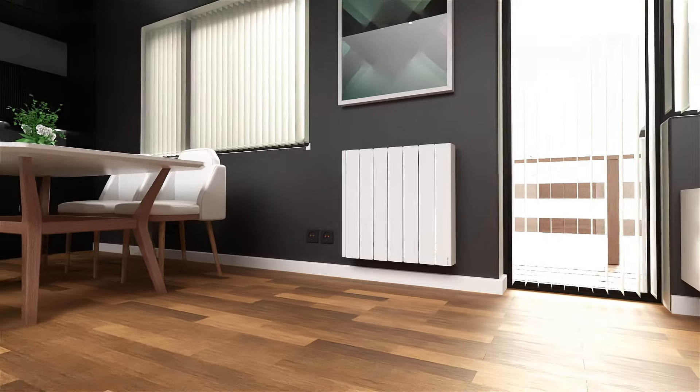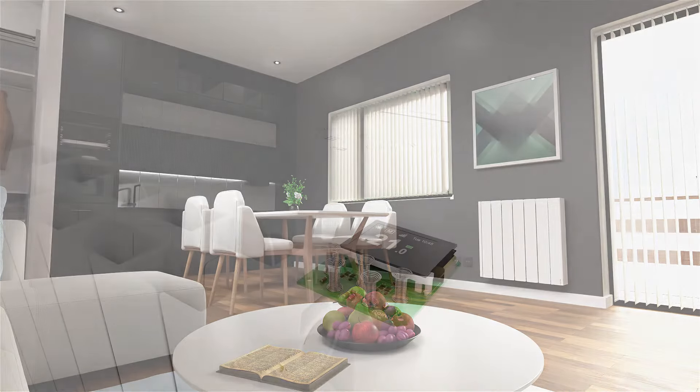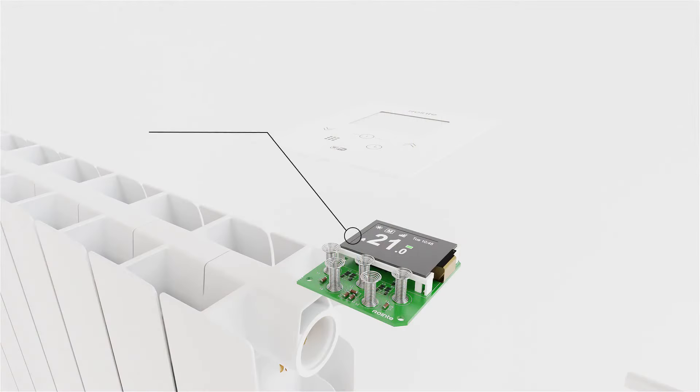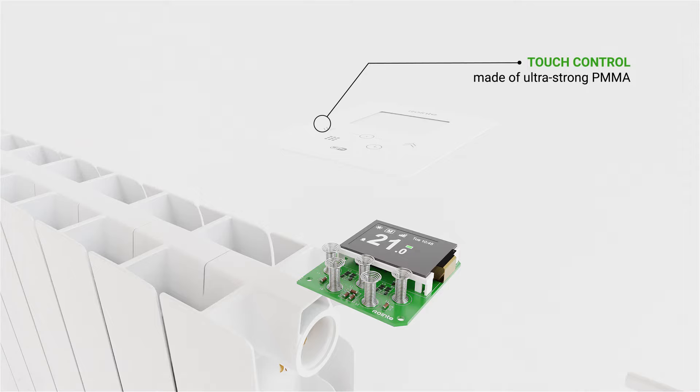This results in a longer period of heat with lower energy consumption. The control panel is a modern touch control design with a TFT screen, allowing you complete control over your radiator heating directly from the product itself.